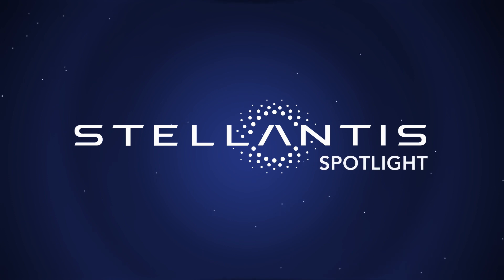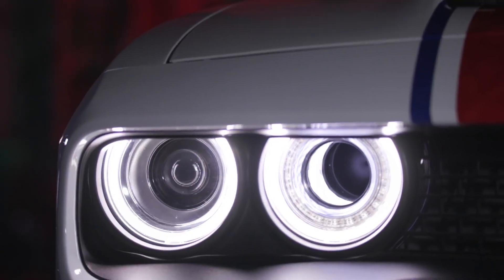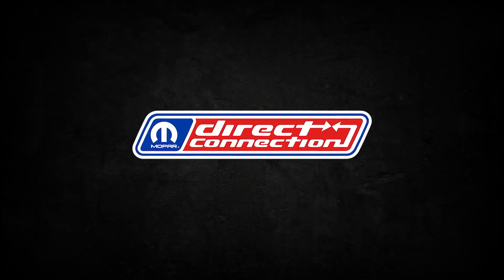All right, now on Stellantis Spotlight! Dodge announced the key elements that will launch Direct Connection, the Dodge brand's exclusive source of factory-backed performance parts.